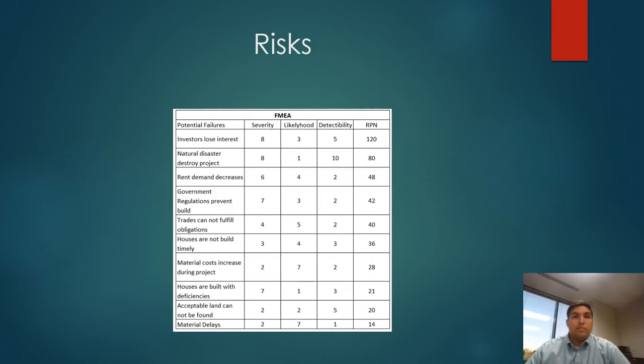There are risks associated with this project, as we can see from this table. Although it's not likely to happen, the project manager will monitor the market and watch for any loss of interest from investors. That can be brought up to the executive team and a change can be made if needed.